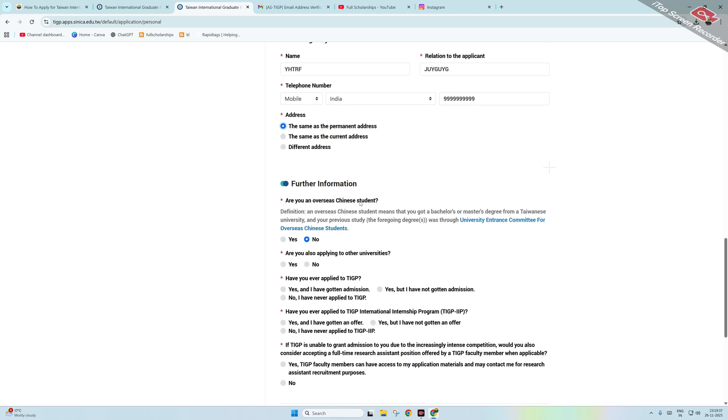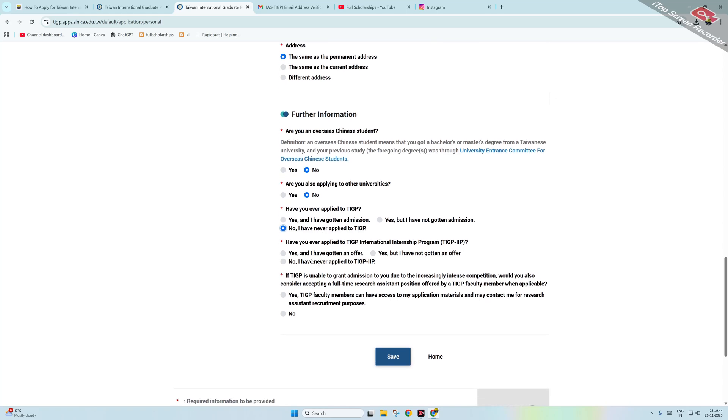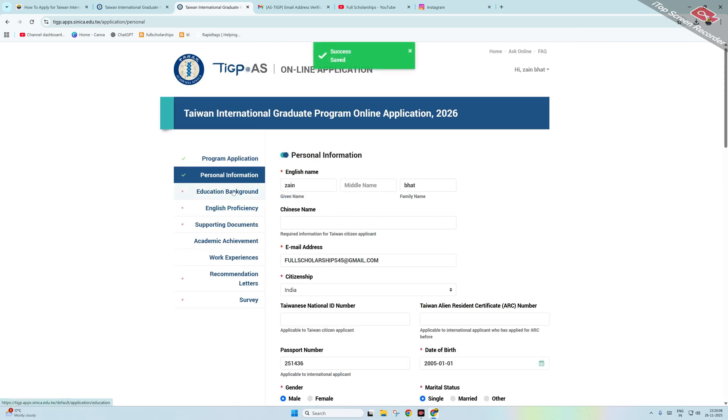Answer the additional questions: Are you an overseas Chinese student? No. Are you applying to other universities? No. Have you ever applied to this program before? No. Have you ever applied to the TIGP international internship program? No. If TIGP is unable to grant admission due to competition, would you like to consider a full-time research position offered by a faculty member? You can select yes — this is an alternative option if the scholarship is unavailable, as faculty may fund you from their own research projects. Then click Save.